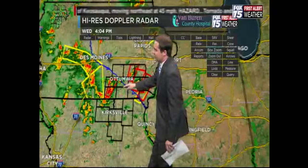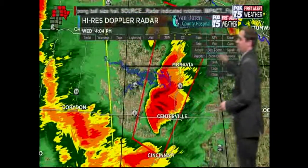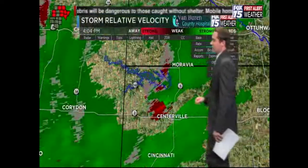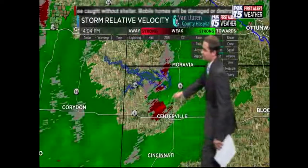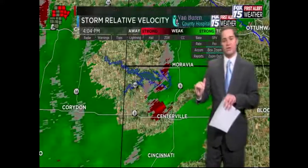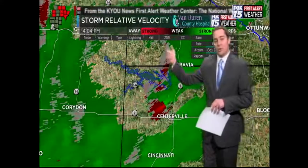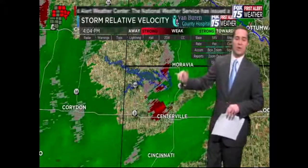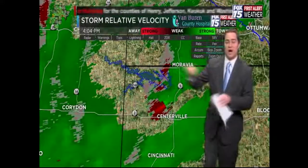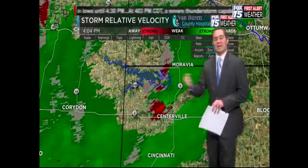We're going to zoom in tight and turn on our rotation products to get a better idea of where the potential tornado could be. Just to the north of Centerville, see this area where the green and red are meeting? That's where the possible tornado would be. The green winds are going towards the radar, the red is away from the radar, and where those two meet, that means there's rotation.